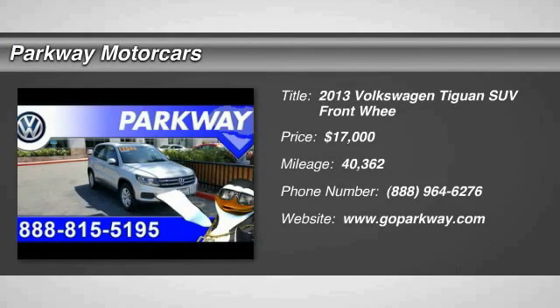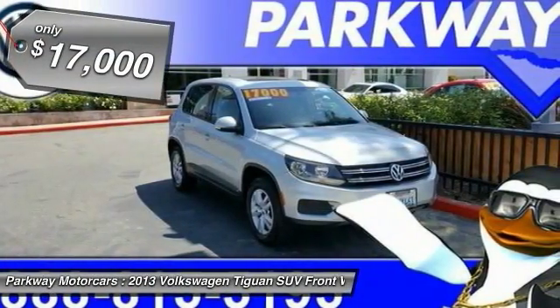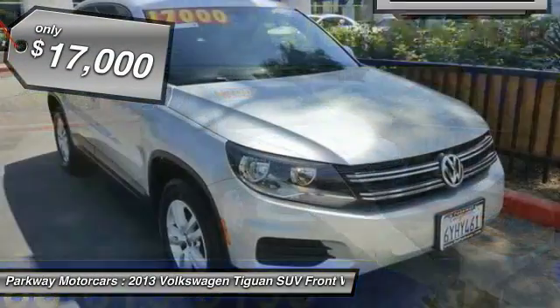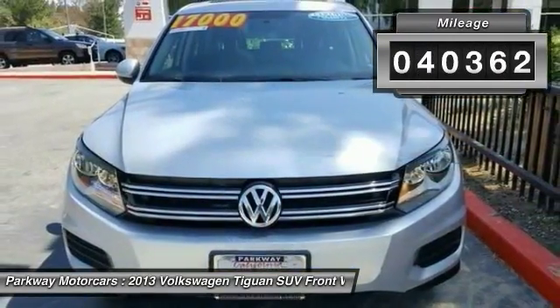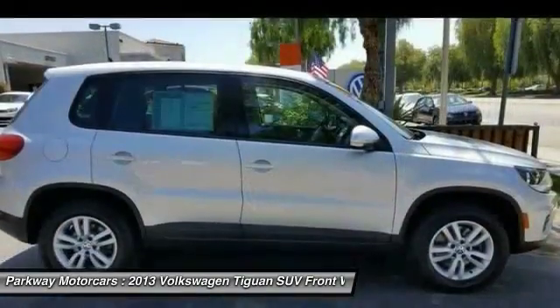2013 Volkswagen Tiguan — turbocharged with class and priced below $20,000. This vehicle has less than 45,000 miles. Come see the car for yourself.